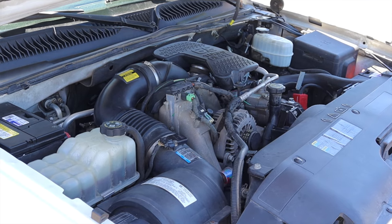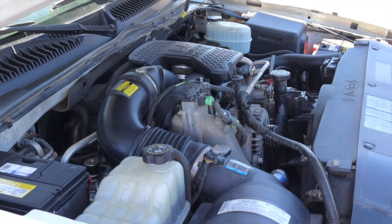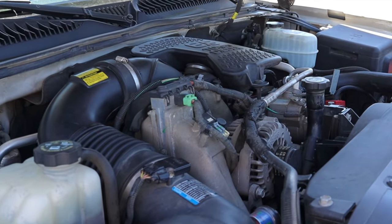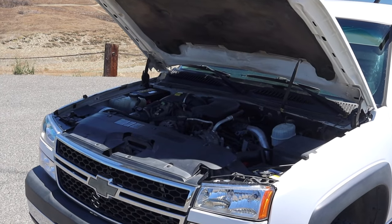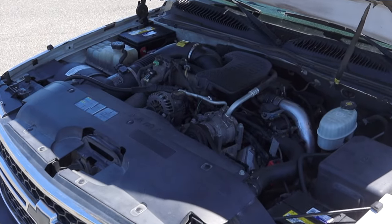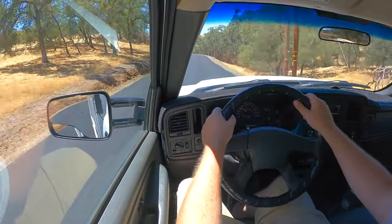In the early 2000s, Chevy Duramax offered the LB7 and then the LLY diesel V8s. These engines were fine and did the job, but in 2006 they changed a couple of things, creating the LBZ engine. Chevy and Duramax struck gold — the LBZ had stronger rods, a better fuel delivery system from Bosch, and the turbo inlets were widened to increase flow.